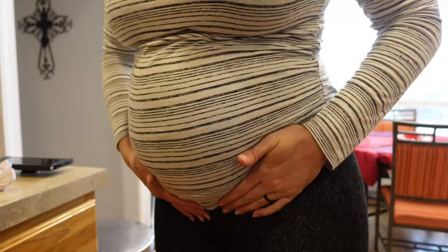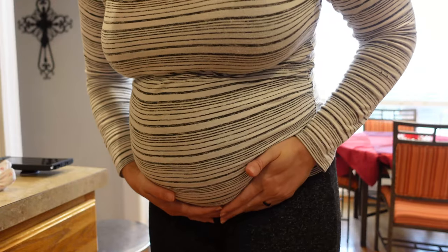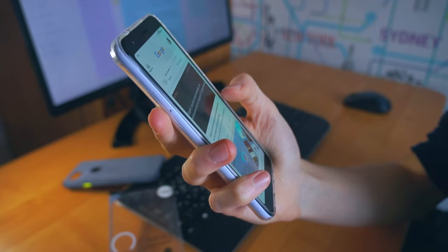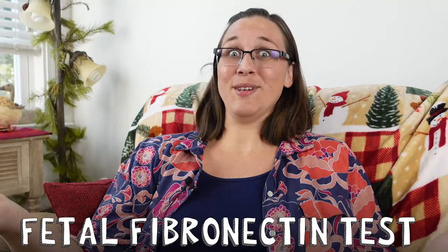Speaking of signs of preterm labor, I felt my little one sitting really low this week. There was a lot of lower pelvic pressure, which of course made me freak out, and then I started feeling low-key Braxton Hicks contractions. They weren't constant, but I was definitely feeling them, and I don't remember feeling them that early with my first pregnancy, so I really panicked and started doing a Google search — and that's how I found this fetal fibronectin test in the first place.